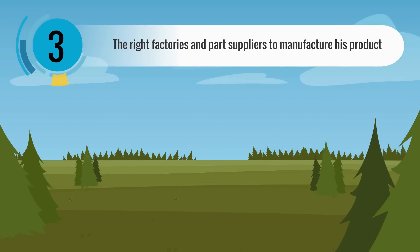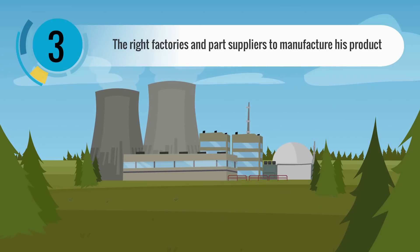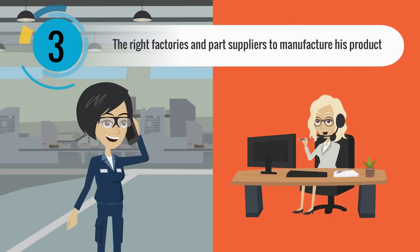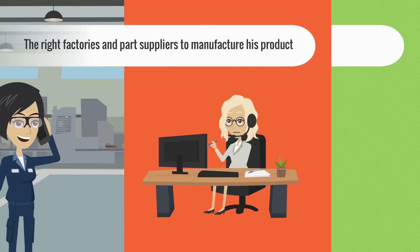Step three: we found the right factories and part suppliers to manufacture his product. We also managed the manufacturing and distribution process for him.